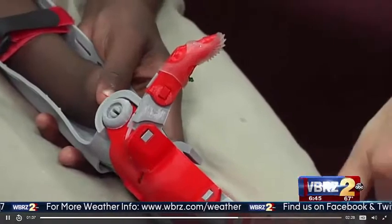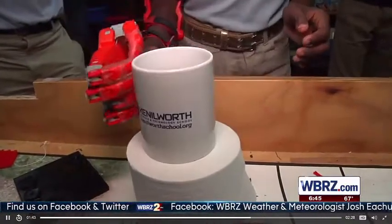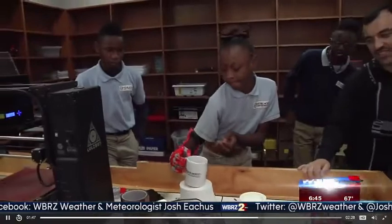Insurance doesn't cover children's prosthetics, so a hand like this could cost families up to $10,000. The Kenilworth team built it for just $56, but they gave it to Ja'Kyra for free.